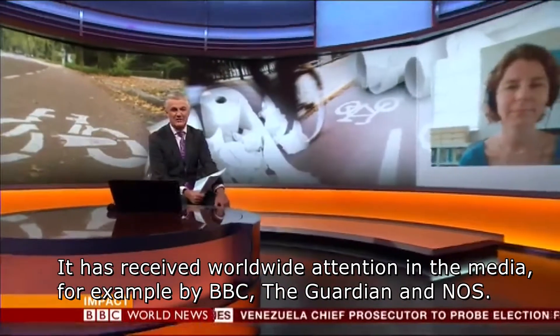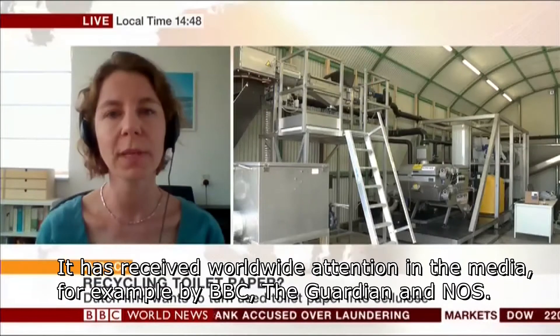It has received worldwide attention in the media, for example by BBC, The Guardian and NOS.